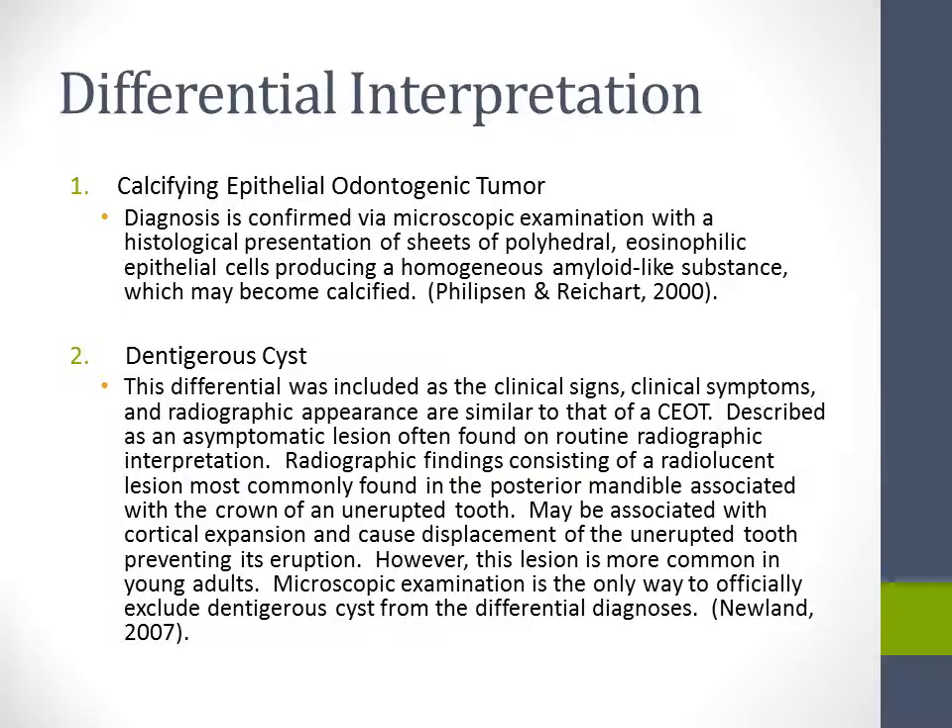There are four differential interpretations. The first is calcifying epithelial odontogenic tumor itself. Diagnosis is confirmed via microscopic examination with a histological presentation of sheets of polyhedral eosinophilic epithelials producing a homogeneous amyloid-like substance, which may become calcified.